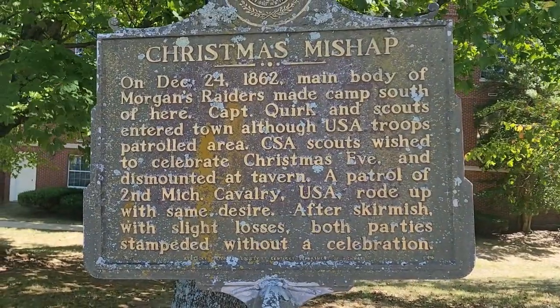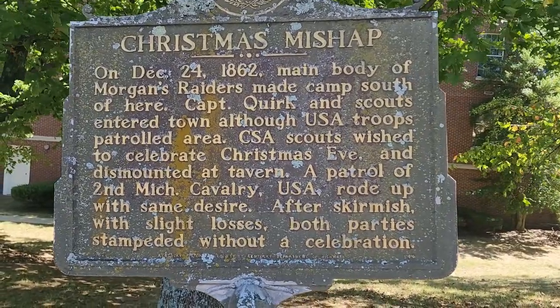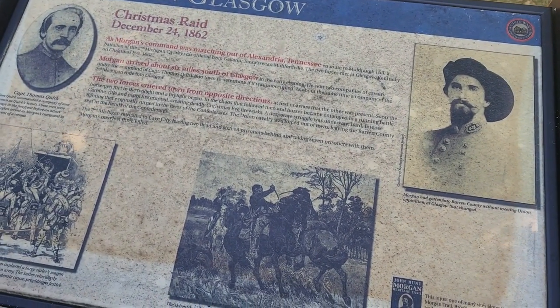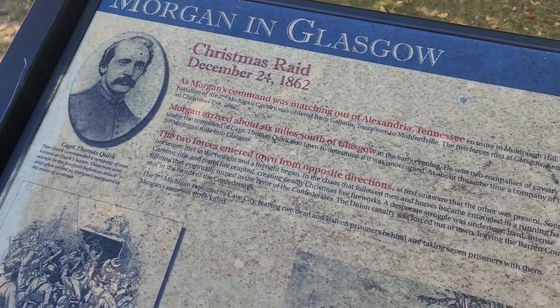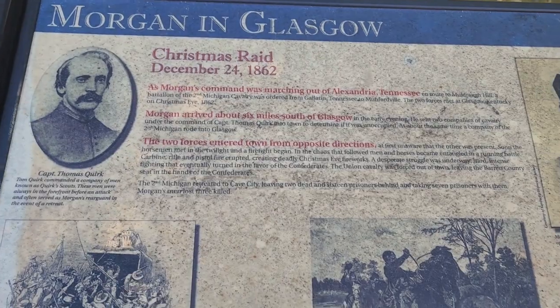Guys, this is pretty interesting here. I guess you want to know a little bit about the history of this area going into the Civil War. You can pause this video and read this. There were actually a few actions that took place here during the Civil War — troop movements. You can see here Morgan's Raiders from down around Monroe County that came through here. And this plaque here, it's right on the courthouse square, tells a little bit about that.